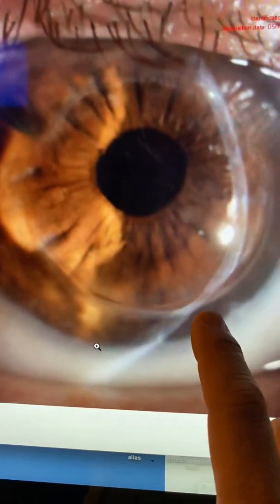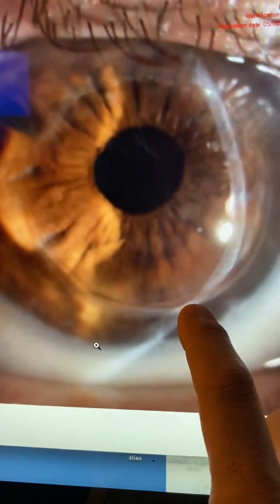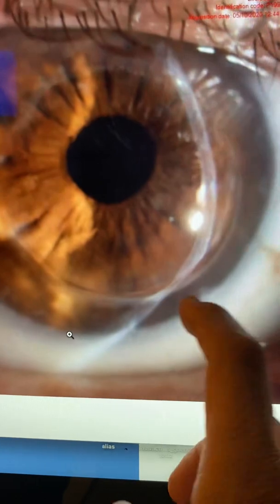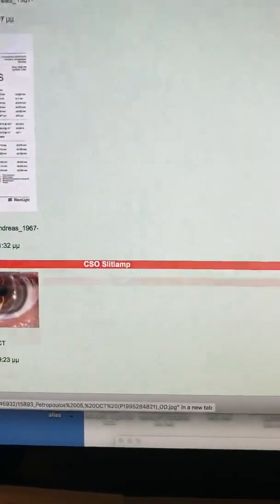And this is the right eye. See how there's a gap between the graft and the host. You can also see on the slit how this area has thinned. And you guessed right — he has significant astigmatism in this eye.